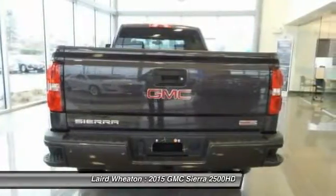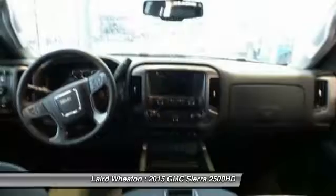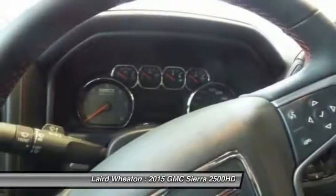Anti-lock braking system, stability control, adjustable steering wheel, driver airbag, and auto dimming rear view mirror.